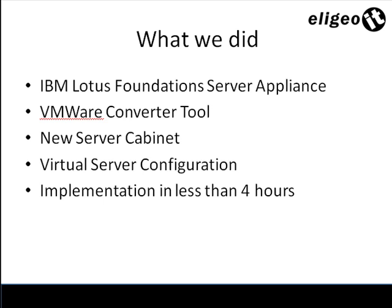Some things to keep in mind when doing an implementation like this: when you convert over into a virtual environment, hardware changes immediately. So Windows Small Business Server will identify hardware environment changes and ask you to re-enable and activate your software again, which we had no trouble doing. If you do have trouble, you can certainly call Microsoft and they can help you out.